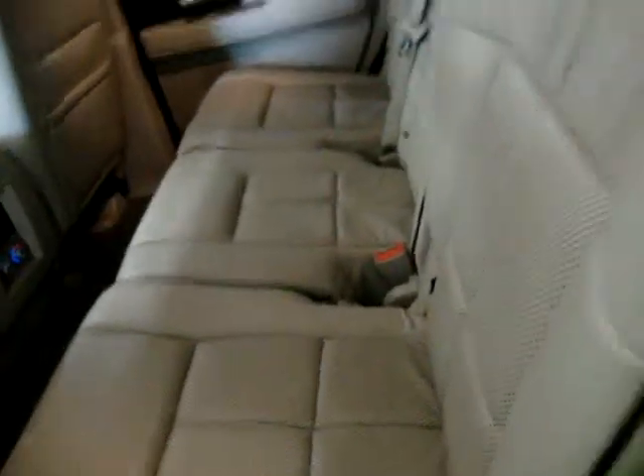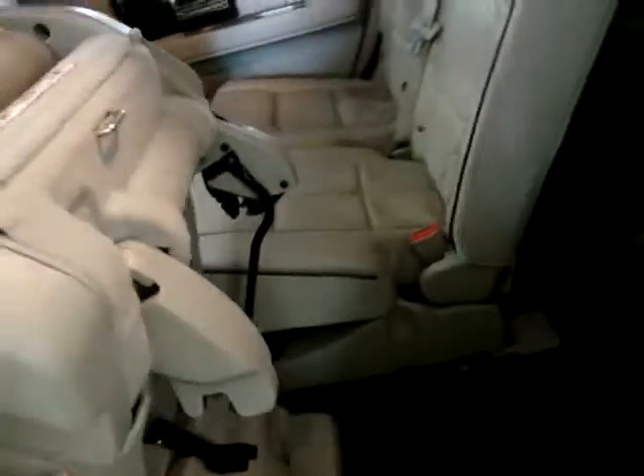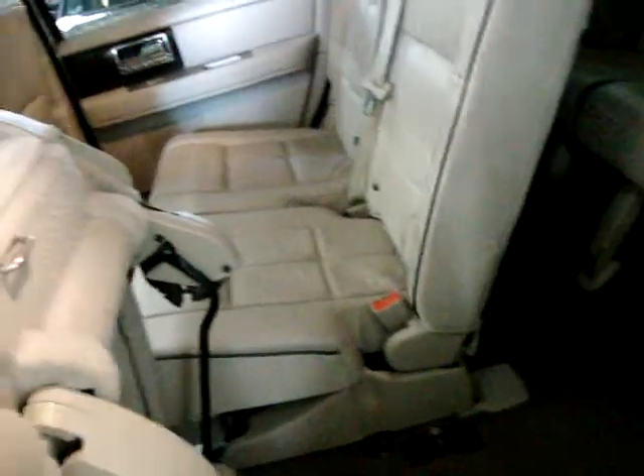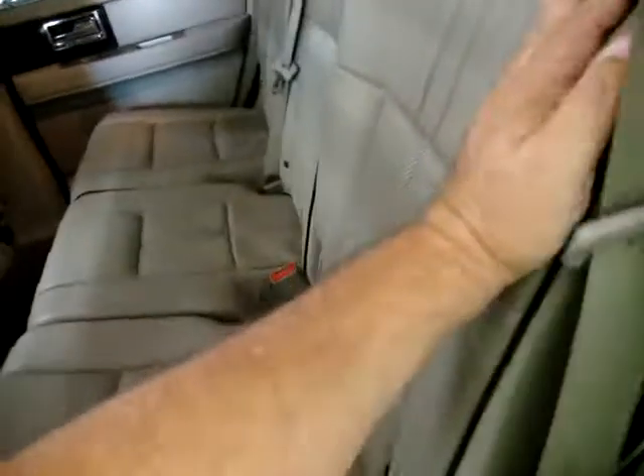Getting into the back is really simple — you just flip this handle, lift forward, and you can get into the rear. It's a little easier with two hands, but as you can see, you can do it one-handed. To close it, just do the opposite: push, lift, and that's it.